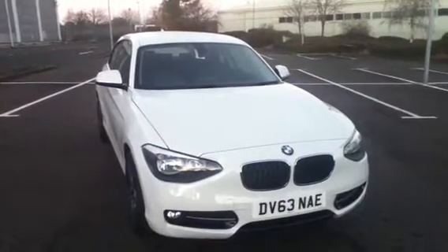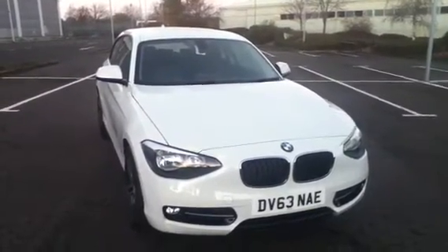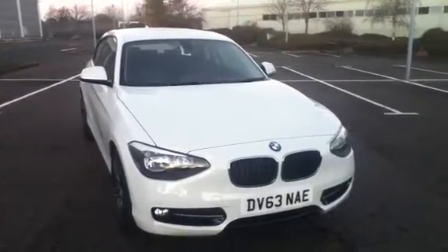Hi, this is Dan Musu, one of the product geniuses from Rybrook BMW in Shrewsbury, taking you around a 116D Sport and going over some of the basic specifications.